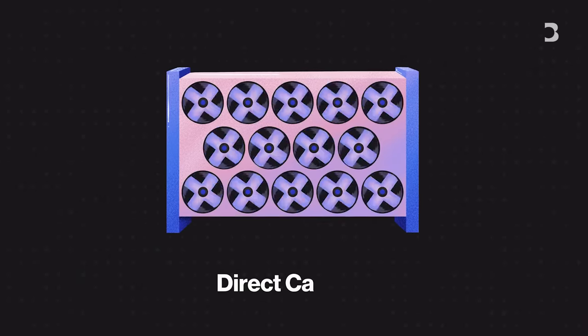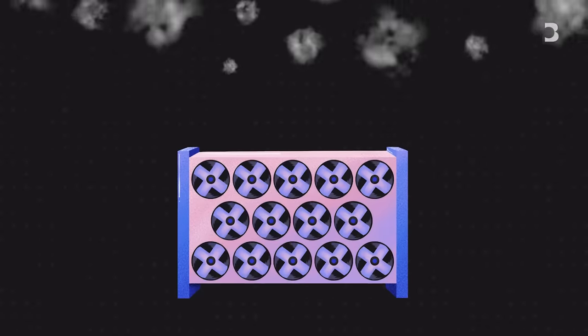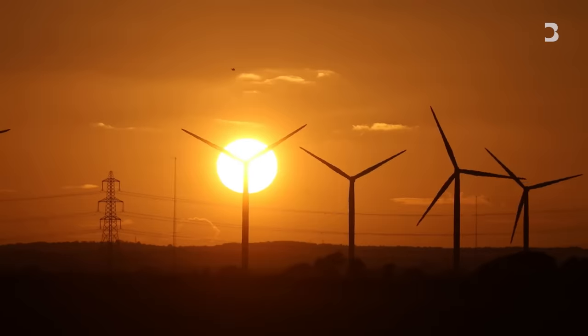Direct air capture is 10 times more expensive than point source capture. That's because these huge machines are sucking carbon dioxide out of the atmosphere from a much more dilute source than point source streams of, for example, gas. If government subsidies can increase the scale of deployment, it could also reduce costs.